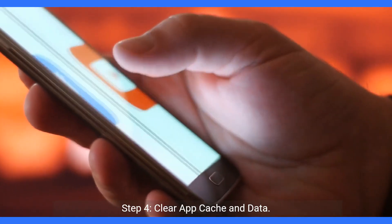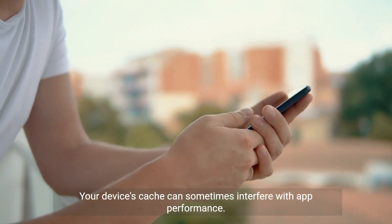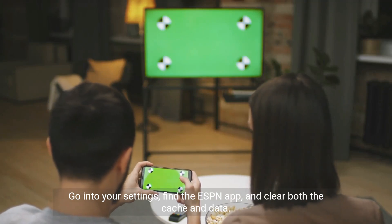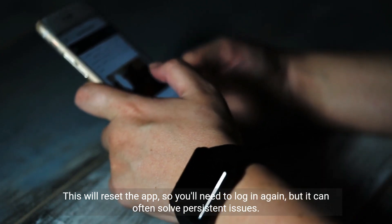Step 4: Clear app cache and data. Your device's cache can sometimes interfere with app performance. Go into your settings, find the ESPN app, and clear both the cache and data. This will reset the app, so you'll need to log in again, but it can often solve persistent issues.